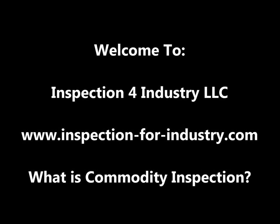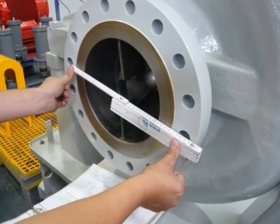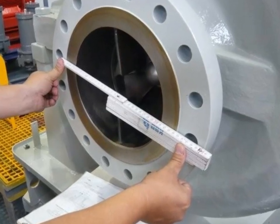The Commodity Inspection video provides information about second and third-party inspection activities, which are done to confirm that delivered commodities have the same specifications stated in the purchase order.